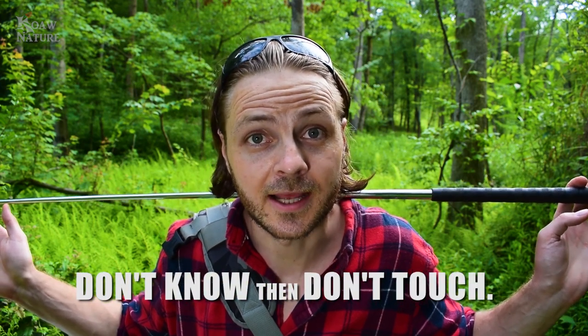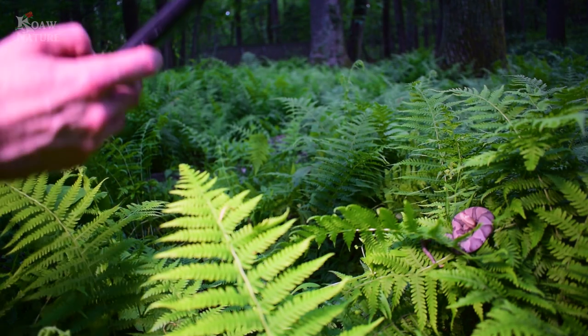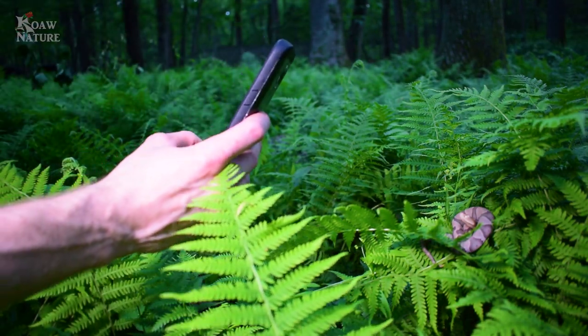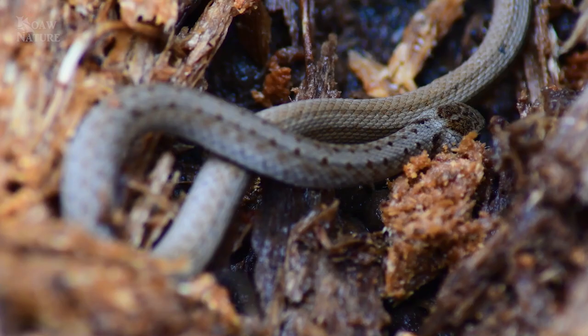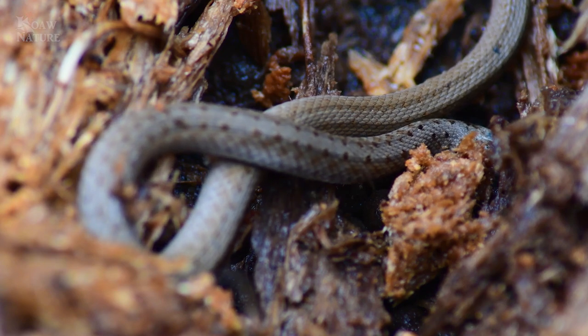Back to handling snakes in general — the number one rule in herping: if you aren't 100% sure what snake you are looking at, you definitely don't touch it. Your safety is important, especially the safety of little ones. Just because a snake is small does not mean it's not dangerous and venomous. This juvenile copperhead is born with fangs and venom, and it's quite potent — and it's about the same size as an adult DeKay's brown snake. So small does not mean safe.